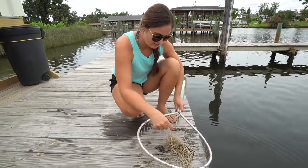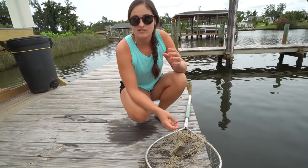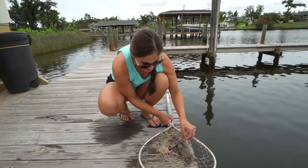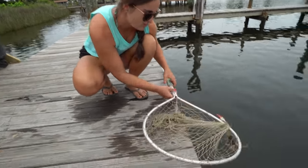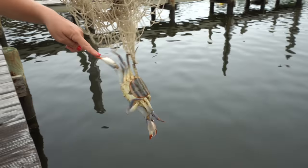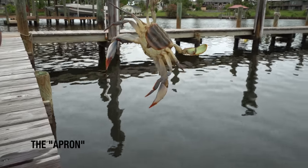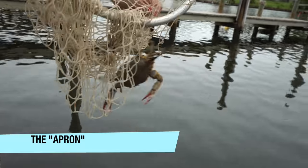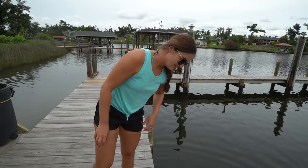I caught a female. There is no law against keeping female crabs and there's also no size limit on crabs, but we prefer to let the females go. They've got those red tips on their claws, and if I could flip them over you can see their bottom is different — they've got a place where they can hold the eggs. We're gonna let her go. It's just a sportsmanlike thing to do.